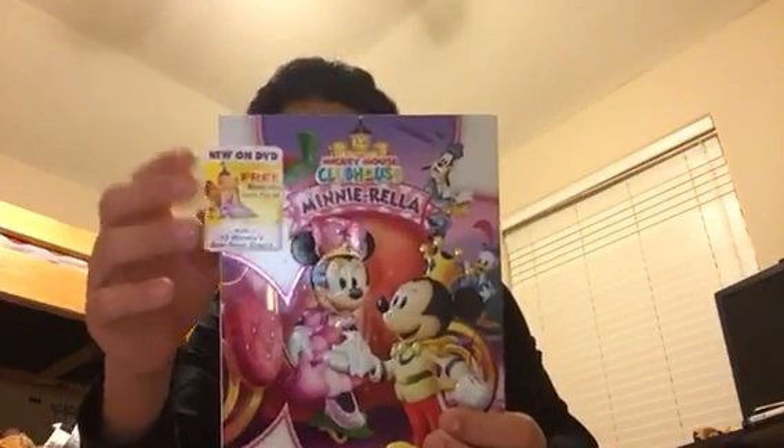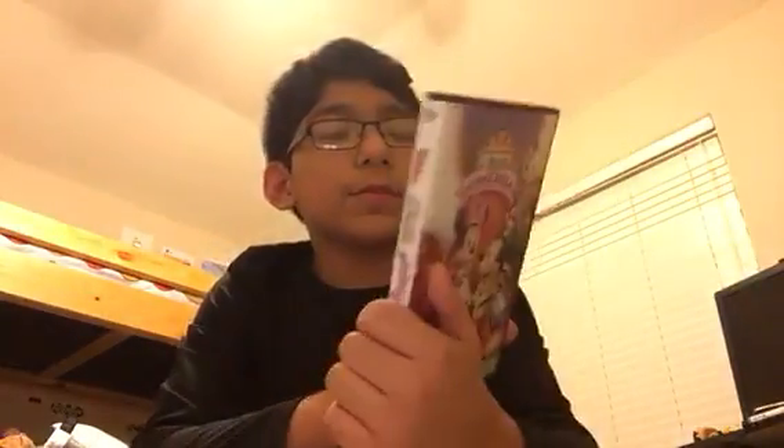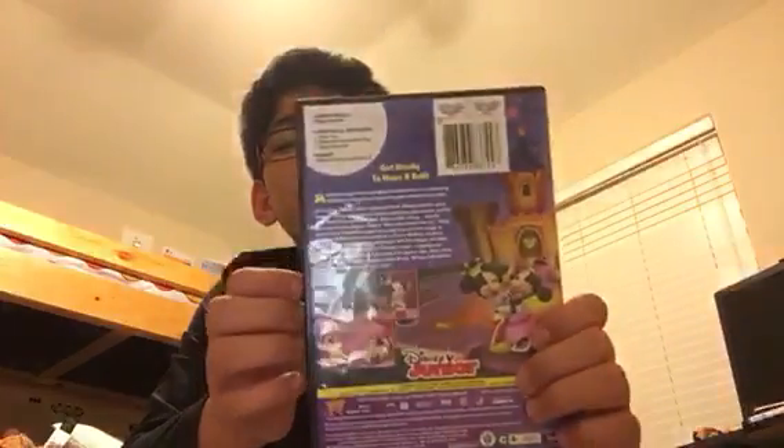Mini Rella — here's the front, spine, back. Episodes include Pluto's Tale, Mickey and the Enchanted Egg, and Daisy's Ponytail. Here's the disc.